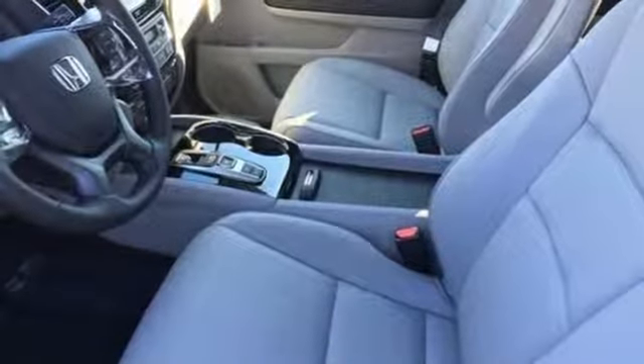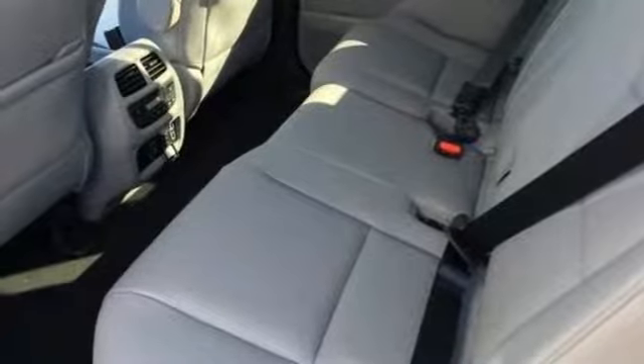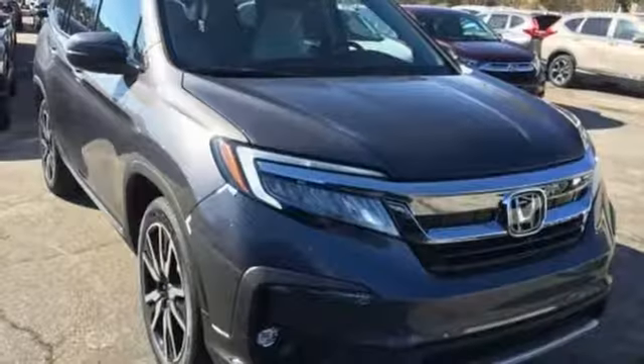Voice activated climate controls, smart entry key, Bluetooth streaming audio, hands-free liftgate, Apple CarPlay, Android Auto, and heated leather bucket seats.